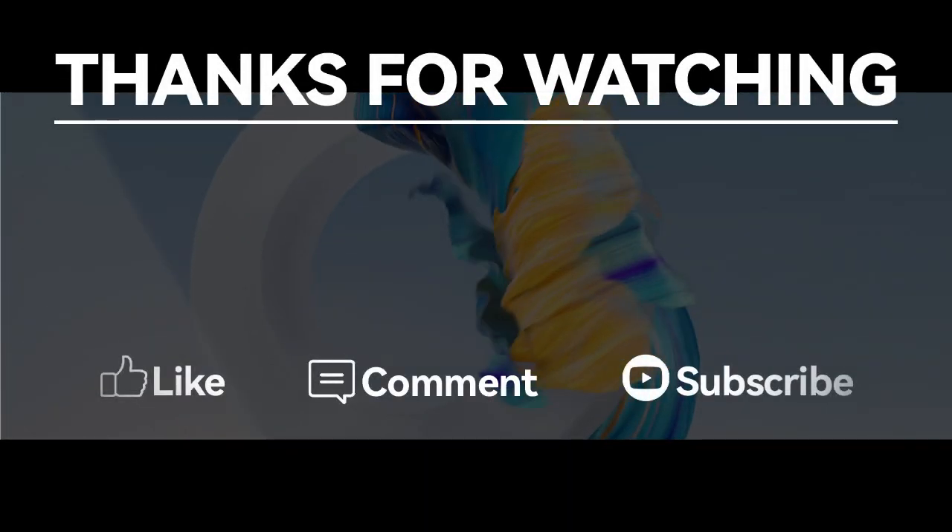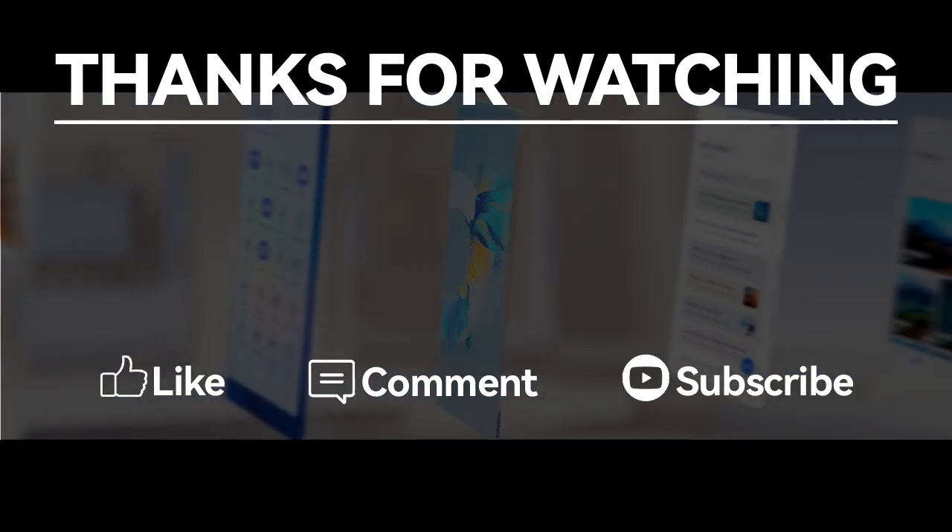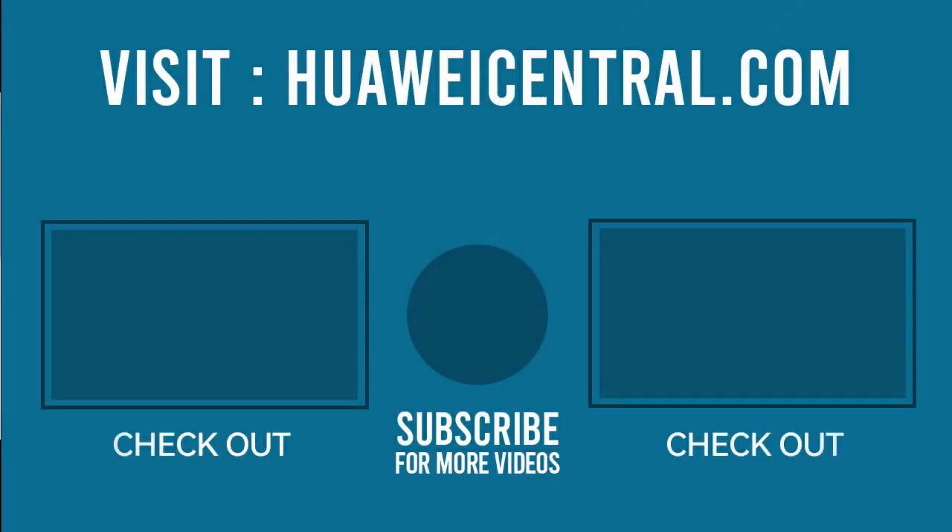If you like this video, then press the like button, comment below, or press the bell icon and subscribe to our channel. And don't forget to visit HuaweiCentral.com.